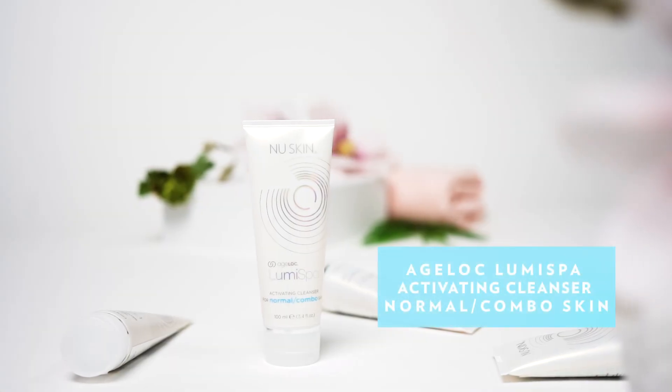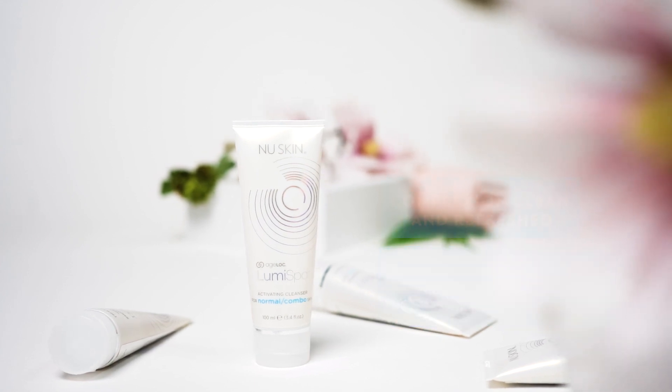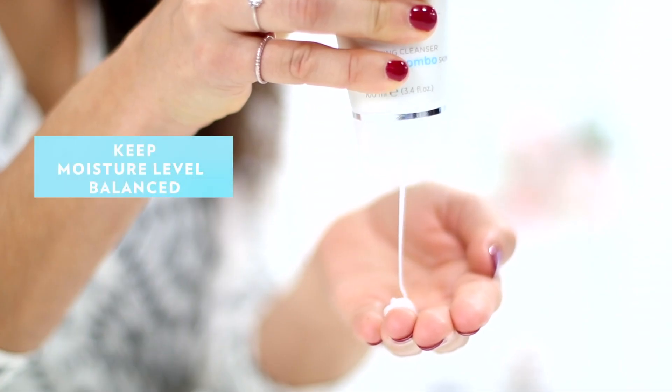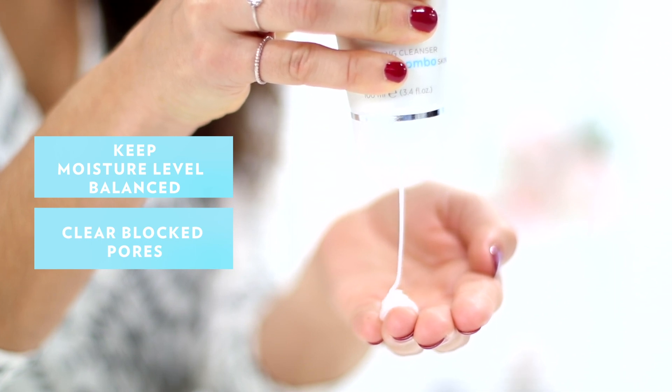The cleanser for normal to combination skin contains a blend of algae and plant extracts that's going to leave your complexion looking and feeling clean and refreshed. It will keep the normal skin moisture level balanced and also clear blocked pores where combination skin tends to be oily.